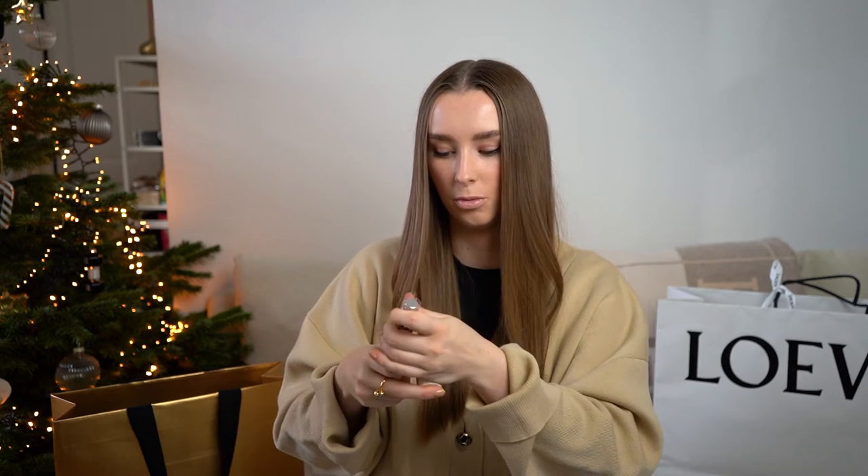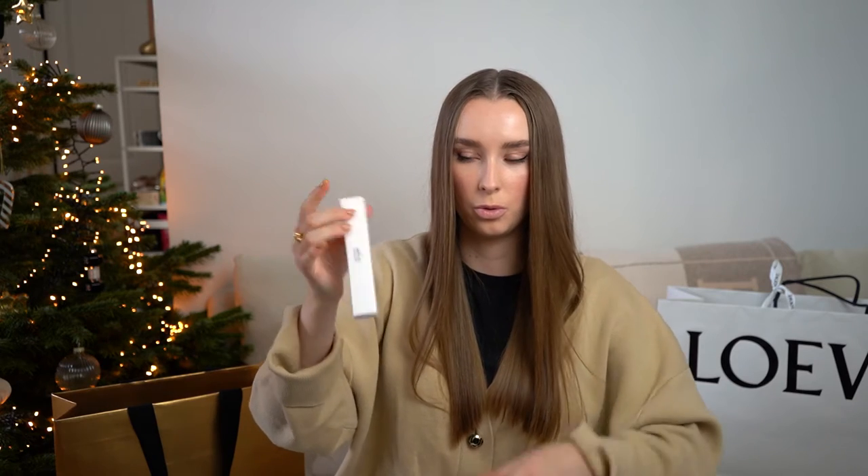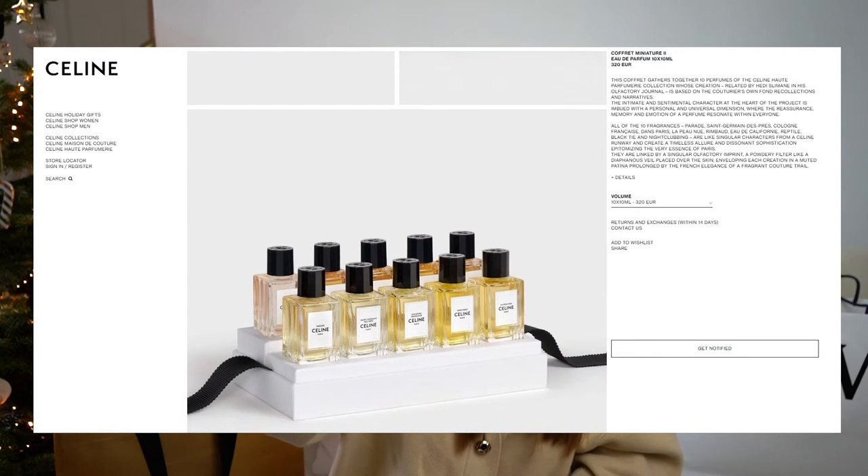I tried out some perfumes when we were in Paris in June, and this time I decided to take one — or to be precise, two scents — with me. I got the travel spray, which comes with two scents you can choose from. You have this travel spray case and then two 15ml travel-size refills. I decided on Parade and La Peau Nue. You just remove the plastic and put the refill in — it's the perfect travel-size perfume to put in your handbag or luggage.